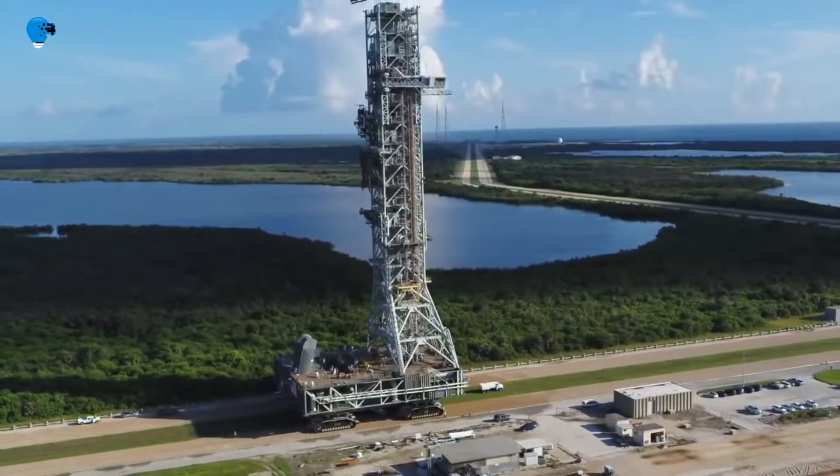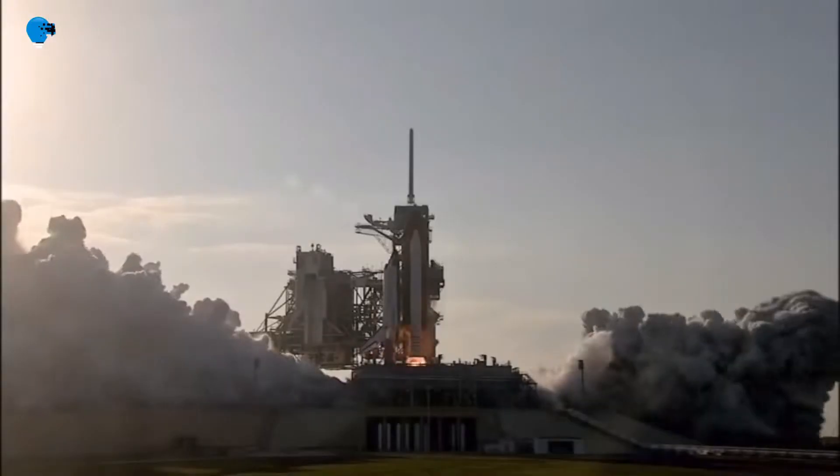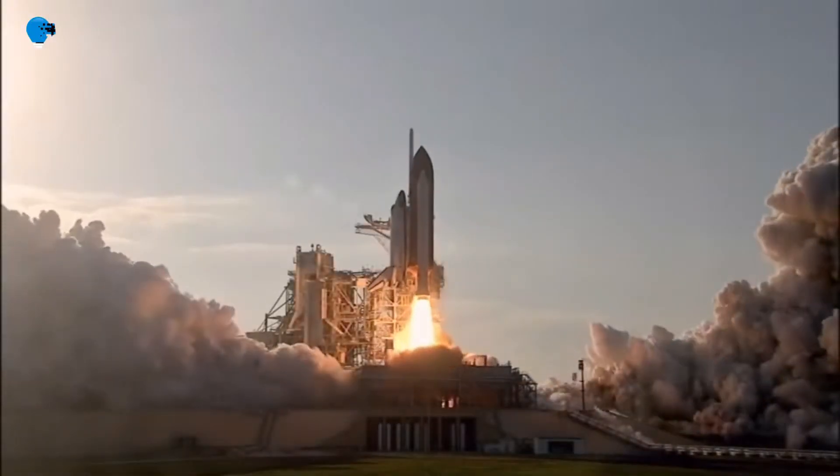After the moon landing and Skylab programs ended, the crawlers continued their work, taking space shuttles to their launch pads for 30 years. They stand ready to support the next generation of launch vehicles to lift astronauts into space.